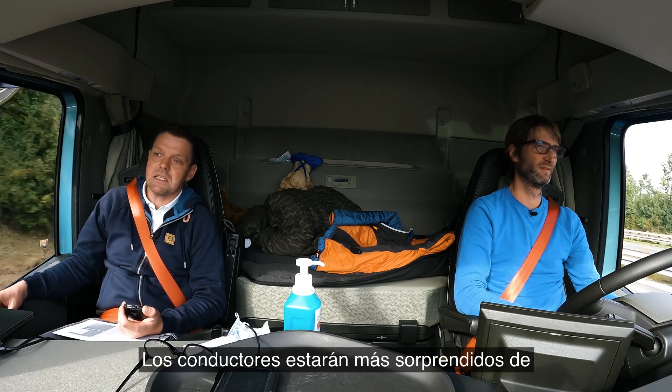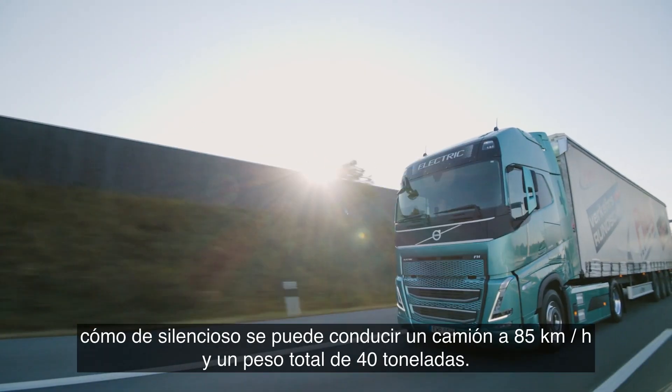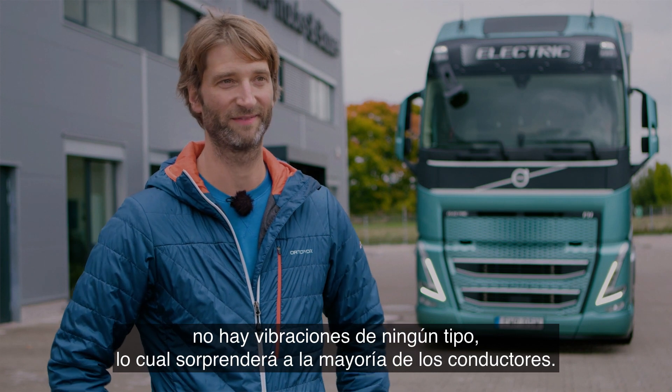Also, Fahrer werden sicherlich am meisten überrascht sein, wie leise ein LKW bei 85 km/h und mit 40 Tonnen Gesamtgewicht fahren kann. Wie einfach das ist, wie leise es ist, wie gut er sich handelbar ist. Es gibt überhaupt keine Vibrationen — da werden sicherlich die meisten Fahrer überrascht sein, dass sowas möglich ist.